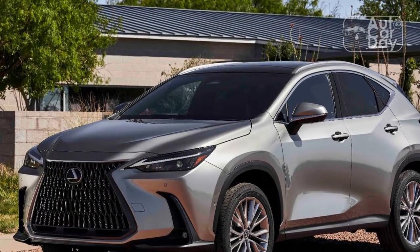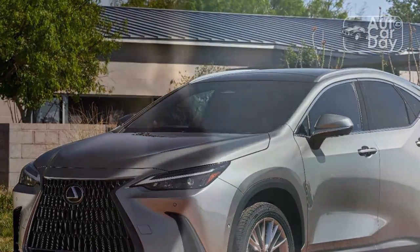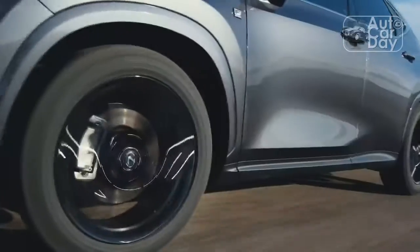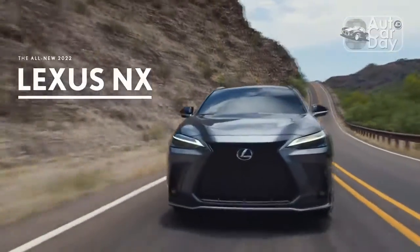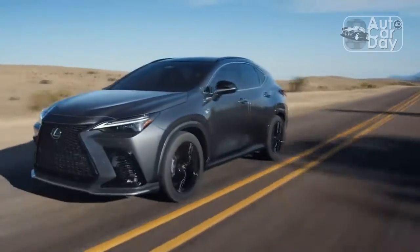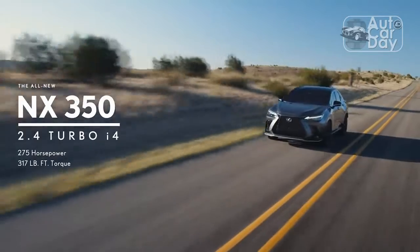The 2022 NX 350 has more power and more torque, and is a touch more efficient. It packs better active safety gear, a fresher cabin, and a wealth of smarter technology. This is a comprehensive upgrade that Lexus should be shouting about from the rooftops, even if it remains a solidly mid-pack offering otherwise.